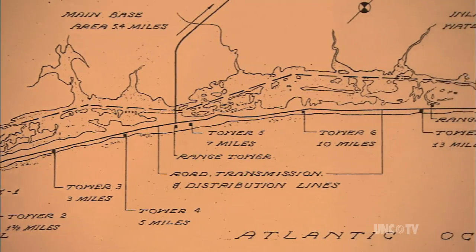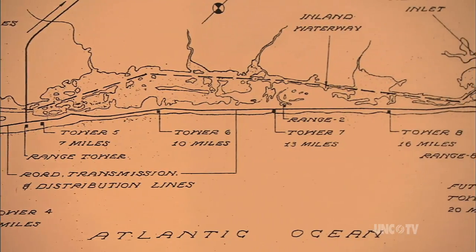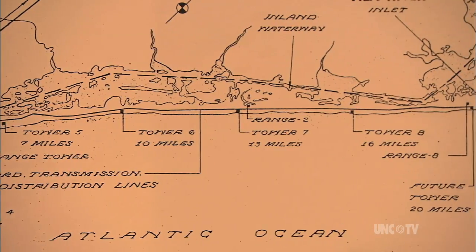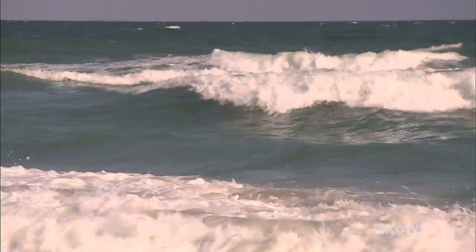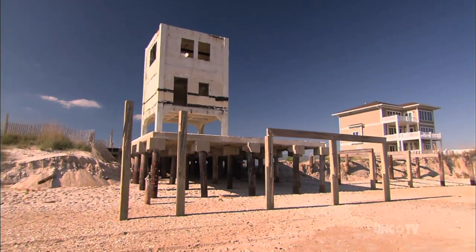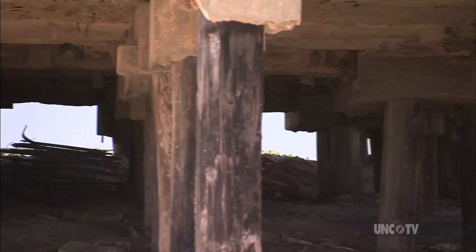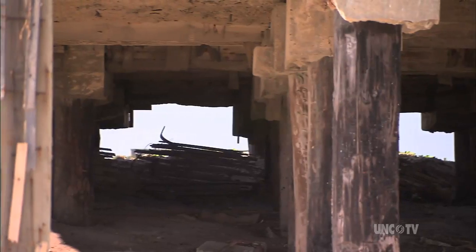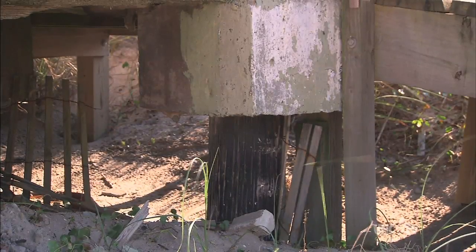Once there were eight of them. One has been bulldozed away, but the rest have survived more than a half century of violent storms, salty winds and blistering sunshine. Beach erosion has overwashed the underpinnings of the northernmost Topsail Tower, revealing stout wooden pilings that show little signs of wear from the daily beating of Atlantic tides.